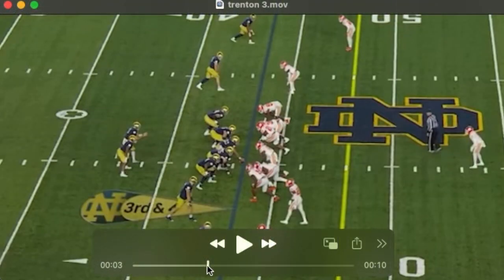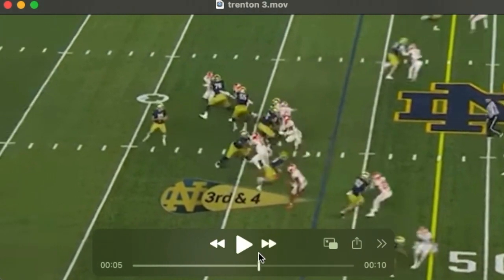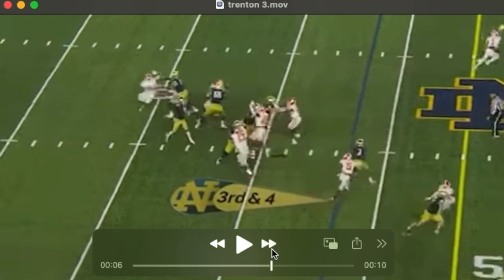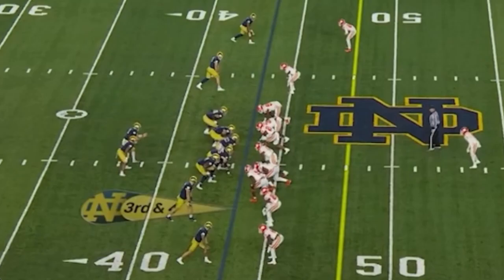We see him here lined up over the nose. It's going to be part of this stunt to work back into the opposite A-gap. He does a good job timing this up, getting in the throwing lanes, knocking this football down. This is a look you'll see out of Patrick Queen.